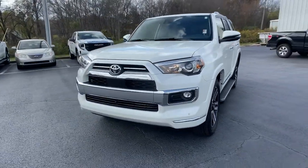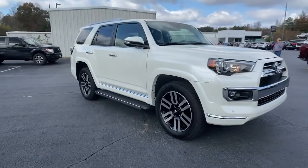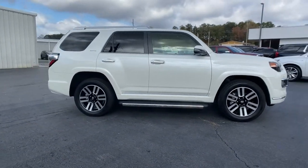Get into a car with value. 2022 Toyota 4Runner. This vehicle is an outstanding buy with fewer than 10,000 miles on the odometer.